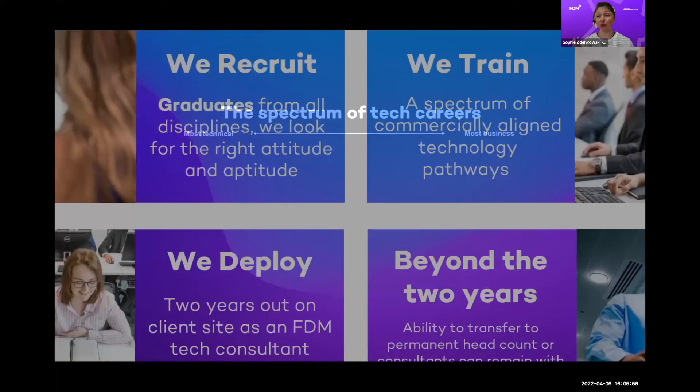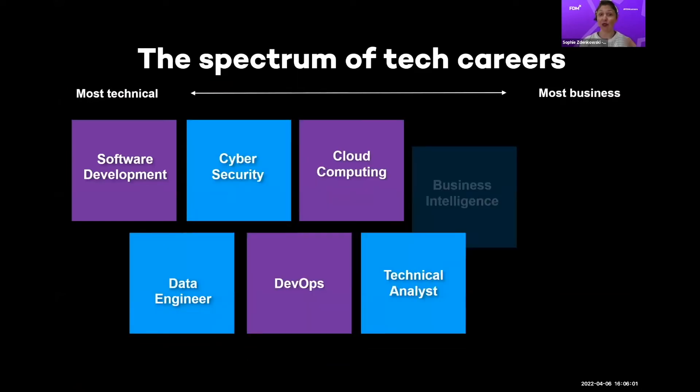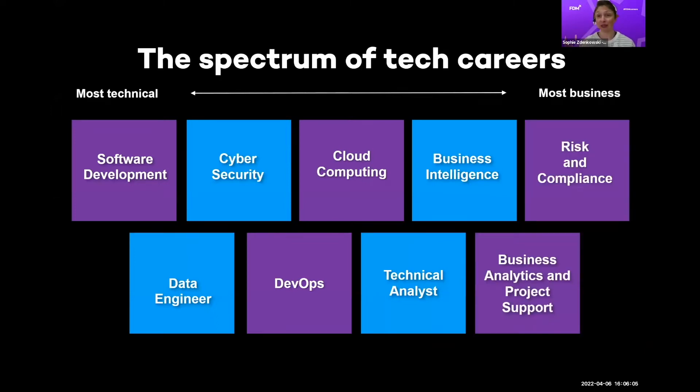We train across different specializations, ranging from most technical — software development — all the way through to business analytics, project support, and risk and compliance. I recommend you take a screenshot, Google some of these fields, and see what excites you. If you can start upskilling in these areas in your own time using free resources — never pay for upskilling — it's going to make you more employable no matter what you do.